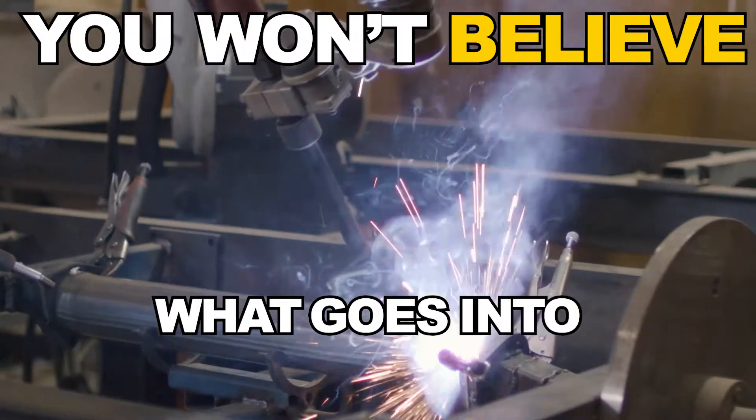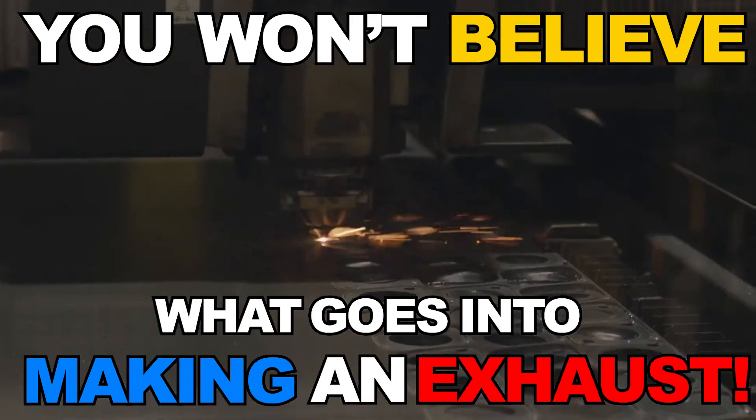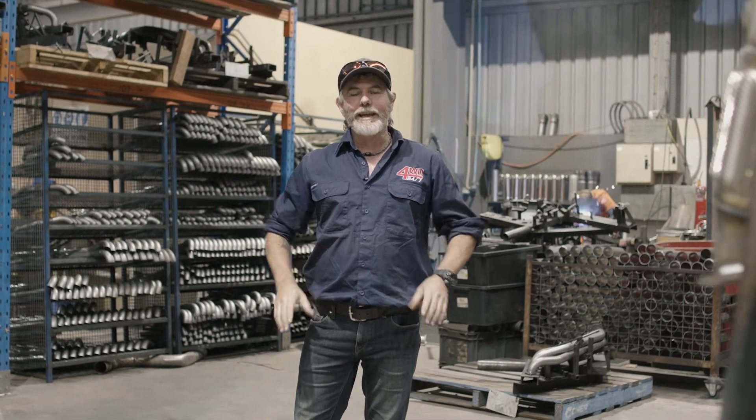If you thought an exhaust was just a bit of pipe bended up, think again. You won't believe what goes into making one. I'm down here at Mandrel Exhaust where they manufacture all theirs right here in Australia, and the boys have kindly let me into their Melbourne factory to show me exactly how it's done.